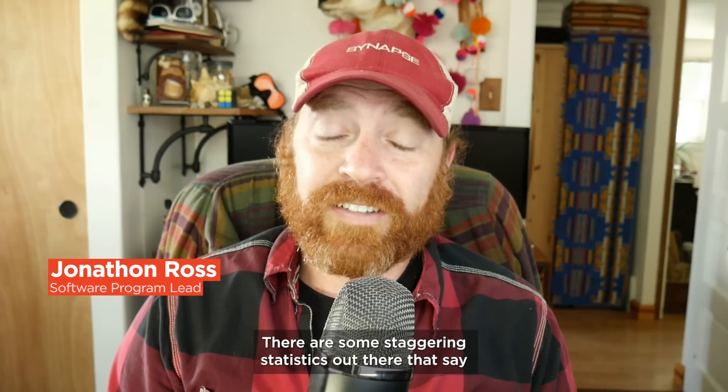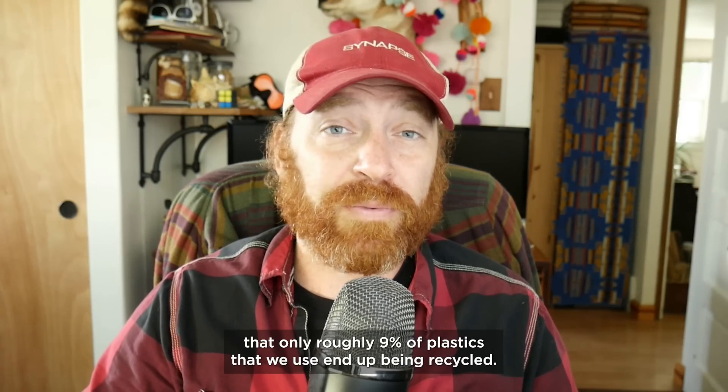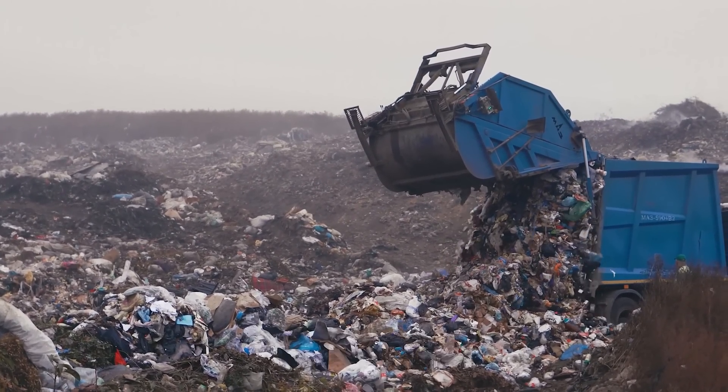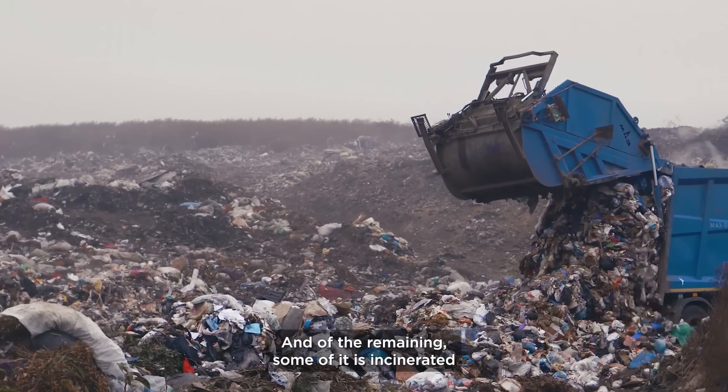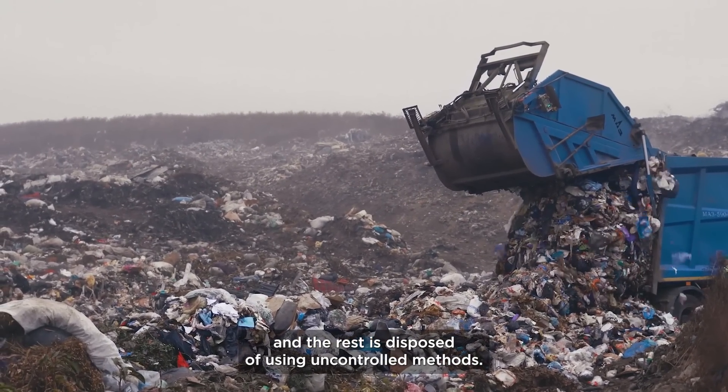There are some staggering statistics out there that say only roughly nine percent of plastics that we use end up being recycled. Roughly 50 percent of that plastic ends up in a landfill, and of the remaining, some of it is incinerated and the rest is disposed of using uncontrolled methods.